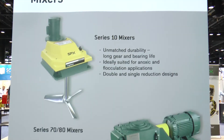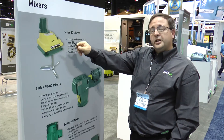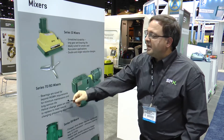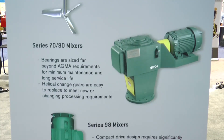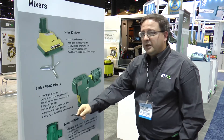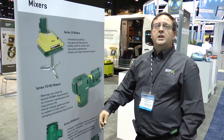The Series 10 mixer is used for flocculation, anoxic mixing, and anaerobic mixing, and they're typically in a range of 1 to 30 horsepower. Our next size mixer, which is our right angle medium duty gearboxes, starts at 1 horsepower and goes up to 75 horsepower, getting into larger applications such as sludge mixing. And then finally, our largest mixers, starting at 50 and going into the hundreds of horsepower, are typically used in the aeration industry of this market.